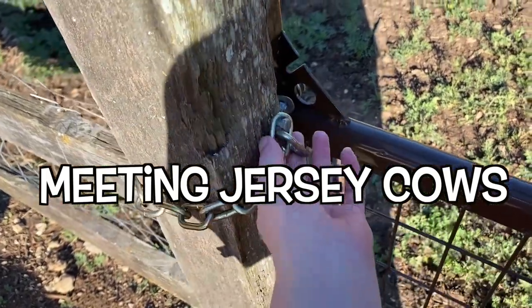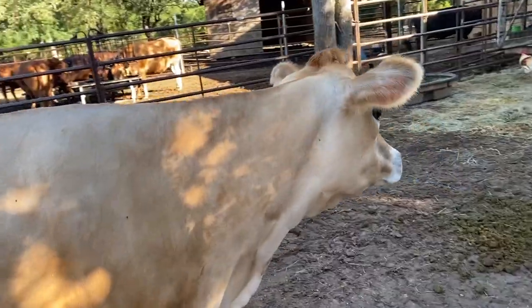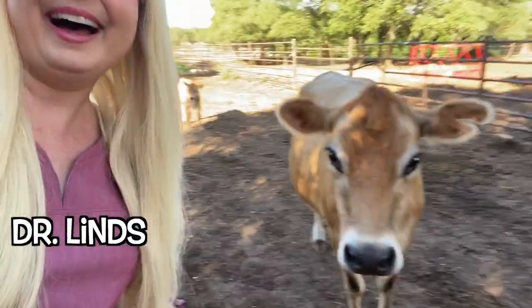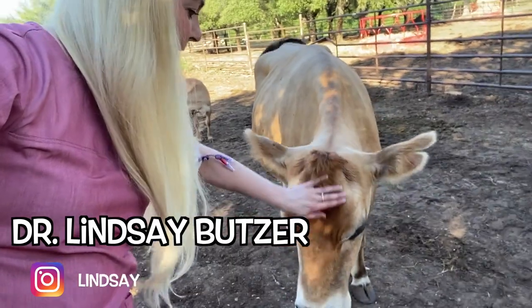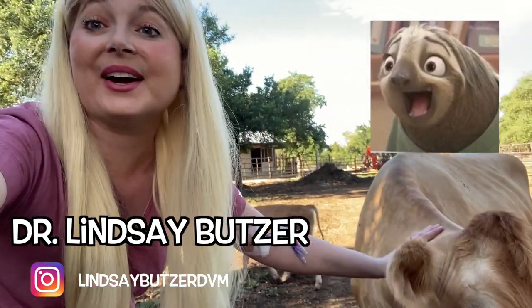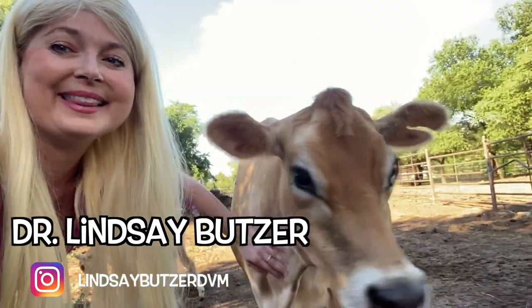I'm going to go in and check out these cows. Are you gorgeous? Beautiful. So you got to go slow with these cows. You don't want to go too fast. You got to go slow with the cows to pet them.